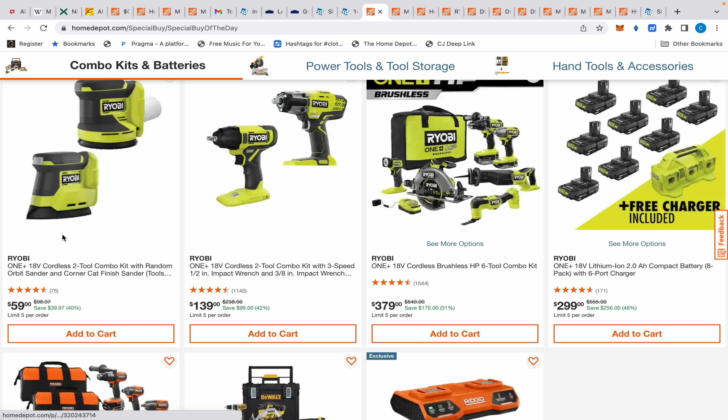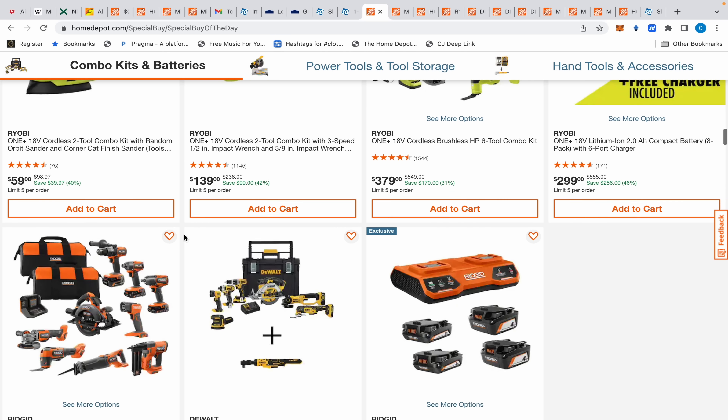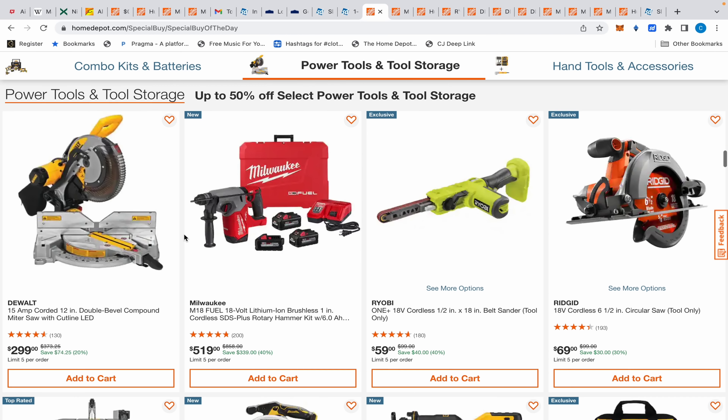Now we do have this Ryobi deal where you get two sanders for $59 dollars. That might not even be a great deal, but whenever I see two tools for $59 — even if it's Ryobi — I give them a shot. If I need even just one of them, I'm going to go that route first.